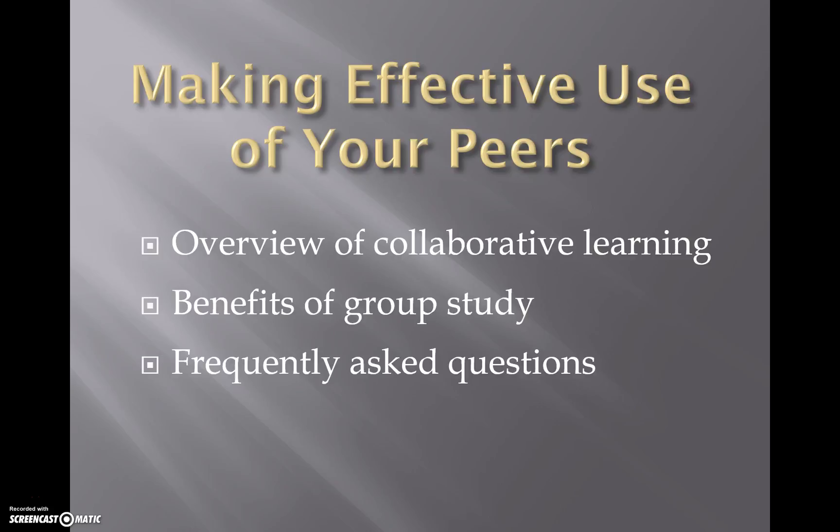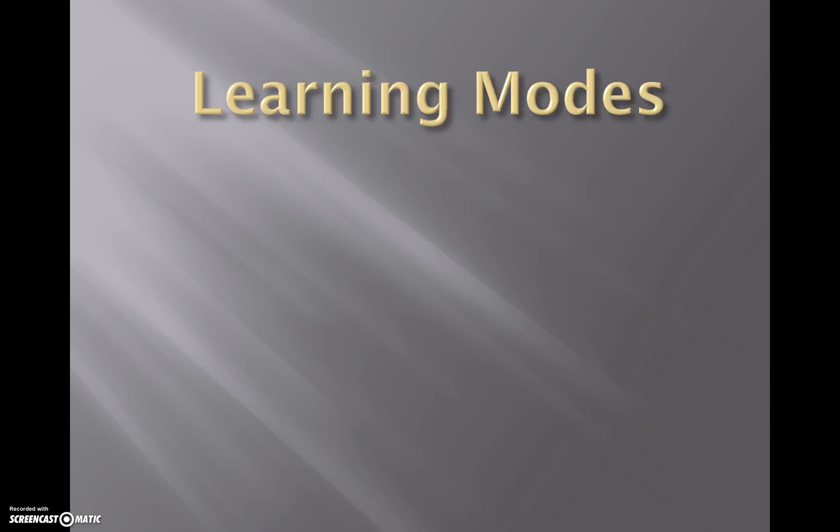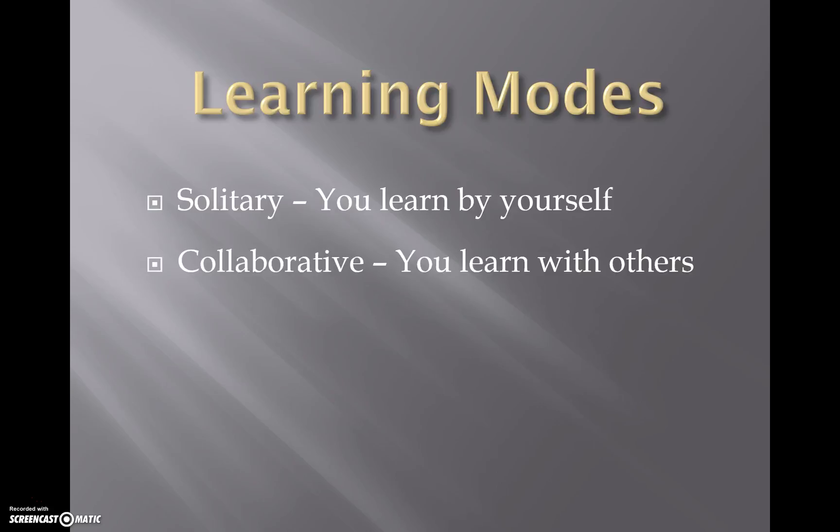Now we'll look at making use of your peers — really, how to form learning communities. There are different learning modes: sometimes you will learn things by yourself, sometimes with others. You cannot be just one or the other. To successfully navigate an undergraduate engineering education, you have to be effective in both environments.